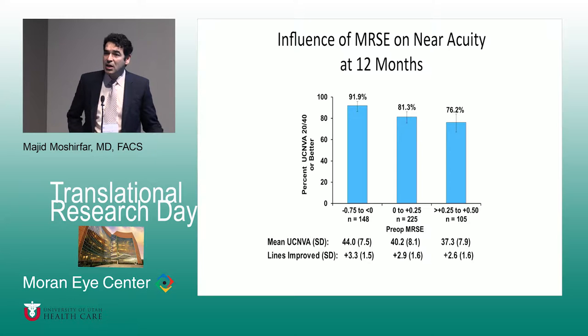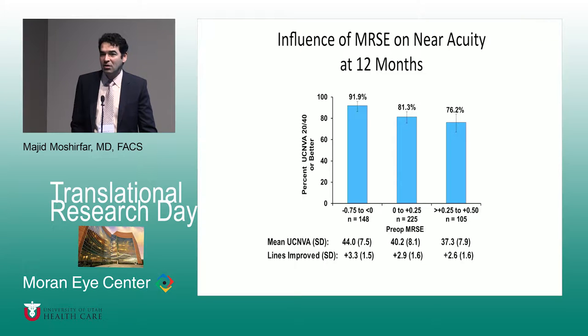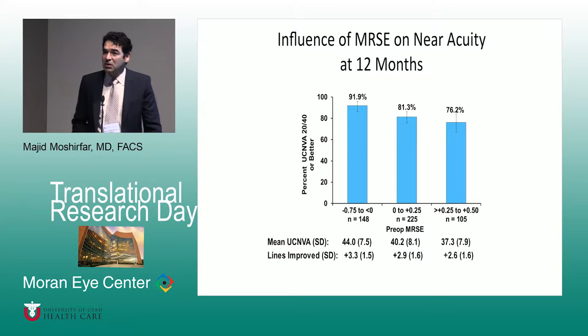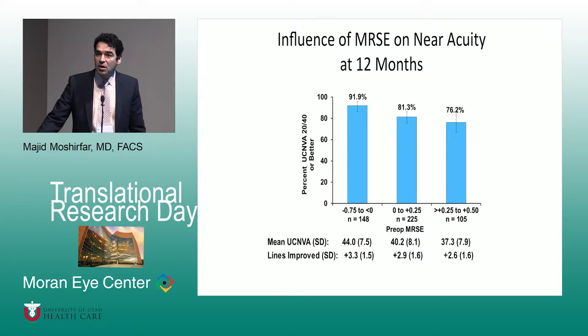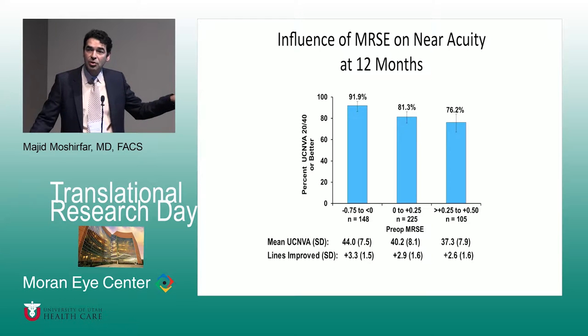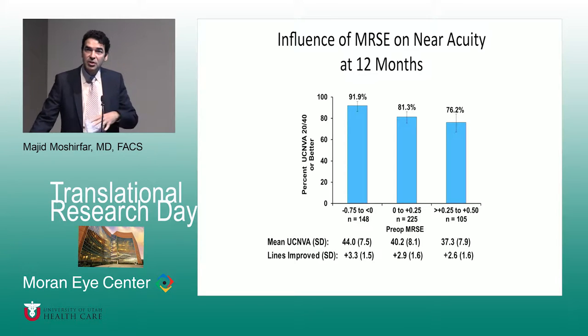Looking at the FDA data, the bar graph shows that 91.9% — about 92% — of patients who were slightly myopic (between -0.75 and 0) did much better for near visual acuity compared to 76% for patients who were slightly hyperopic. For the KAMRA inlay specifically, I personally think it works better on patients who are slightly myopic, whereas for the Raindrop it's better for slightly hyperopic patients. Based on this and European experience, many of us who are interested in inlays lean toward the KAMRA pinhole aperture inlay for patients who are slightly myopic.